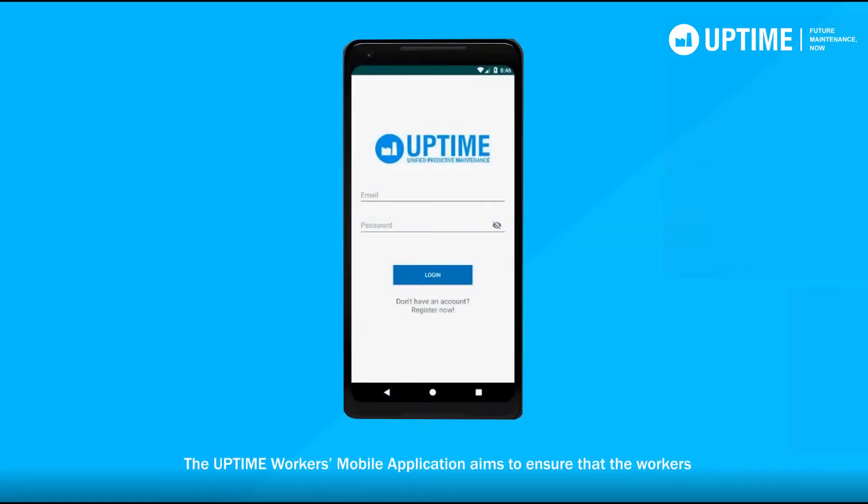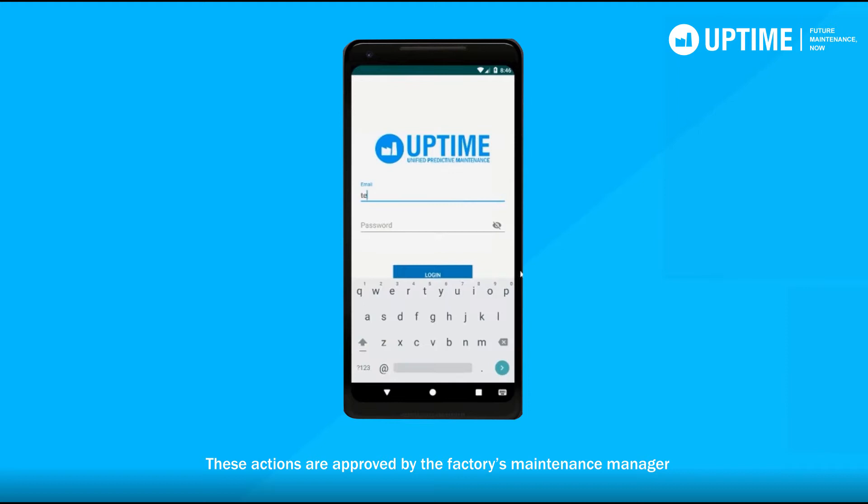The Uptime Workers mobile application aims to ensure that the workers on the shop floor are notified in time to take the proper maintenance action. These actions are approved by the factory's maintenance manager based on maintenance prescriptions generated by the Uptime platform.